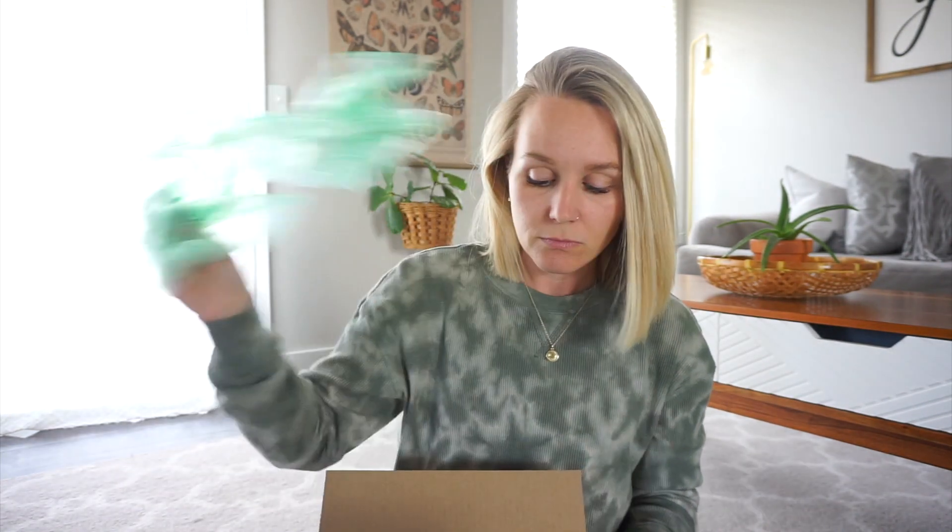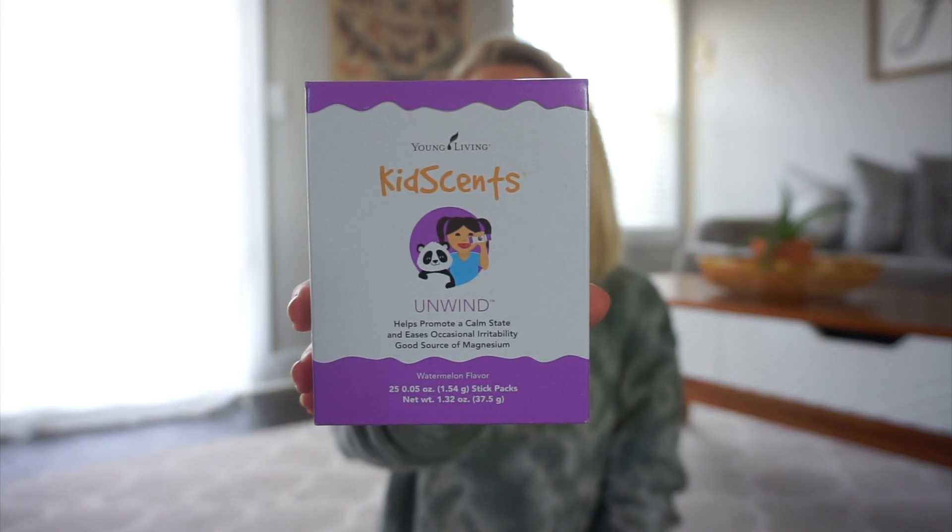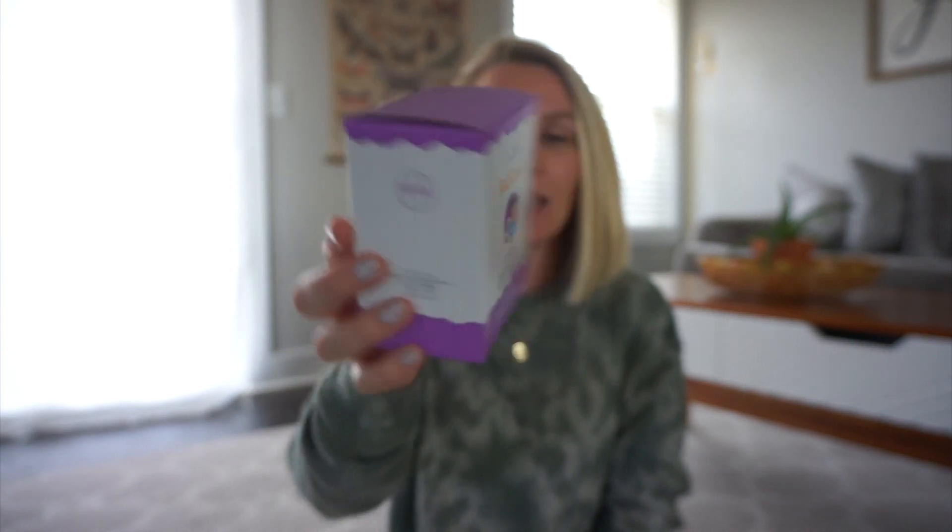This is my March regular Essential Rewards order. This first one is for the girls — it's the KidSense Unwind. These are little sticks, kind of like little pixie sticks, watermelon flavor. They help promote a calm state, ease occasional irritability, and are a good source of magnesium. I am deficient in magnesium and I feel like a lot of people are, so I thought this would just be a good little boost for them.